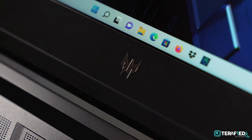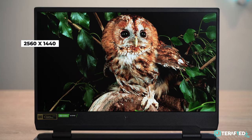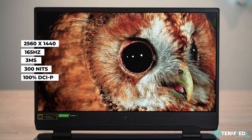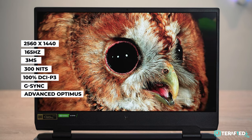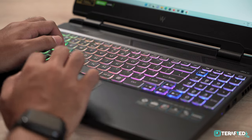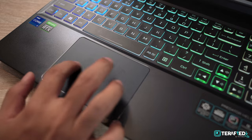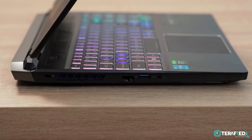Open up the lid and you'll be greeted with a nice IPS display. It's Quad HD with a resolution of 2560x1440, a 165Hz refresh rate with a 3ms response time, 300 nits max brightness, 100% DCI-P3 color, and support for G-Sync and Advanced Optimus. Move downwards and you'll get a really nice full-size keyboard with per-key RGB, a pretty large trackpad, a decent set of speakers, and a plethora of ports.